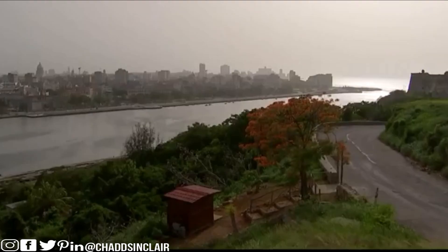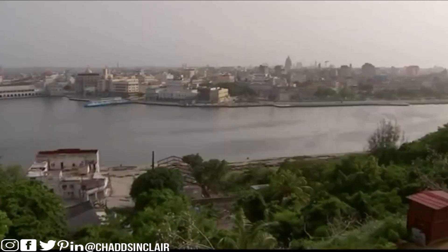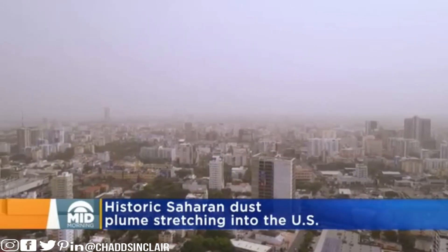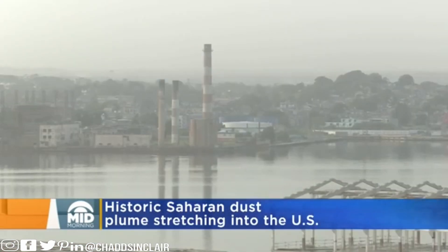A massive cloud of dust from Africa has traveled across the Atlantic Ocean. Look at the scene in Havana, Cuba, where the Saharan dust has given the sky a milky glow. You can see the sand up there in the sky — it's from the Sahara Desert, crossing the Atlantic Ocean and making landfall in the Caribbean.